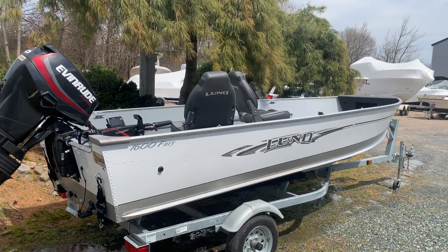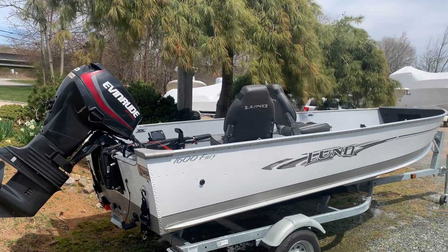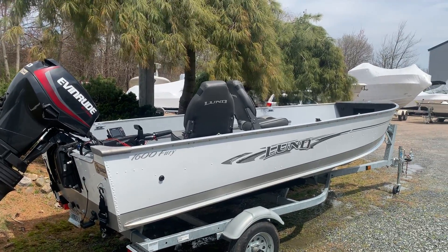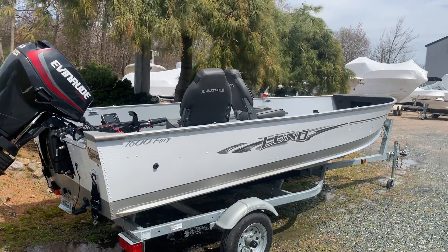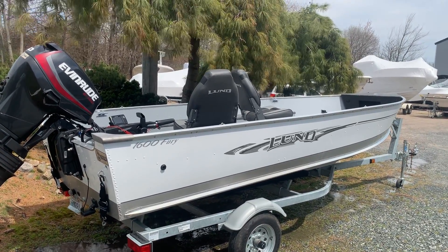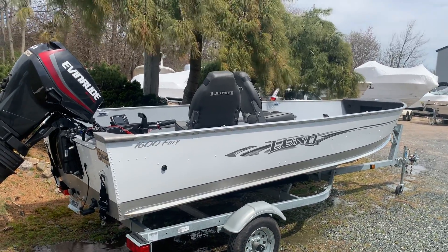This boat has 20 hours on the Evinrude E-Tech 40 horsepower engine. The boat also comes with a depth finder, a bimini top, cockpit washdown, a Lund canvas cover, and also the Minnkota trolling motor.